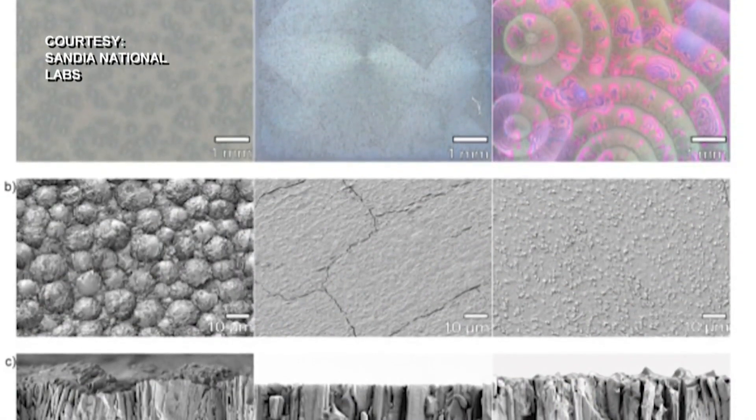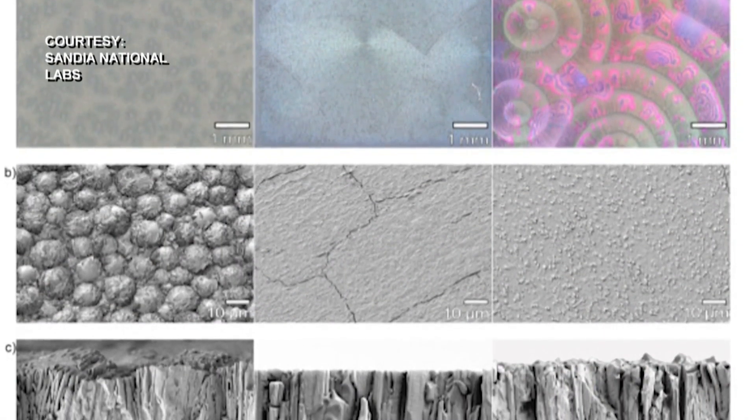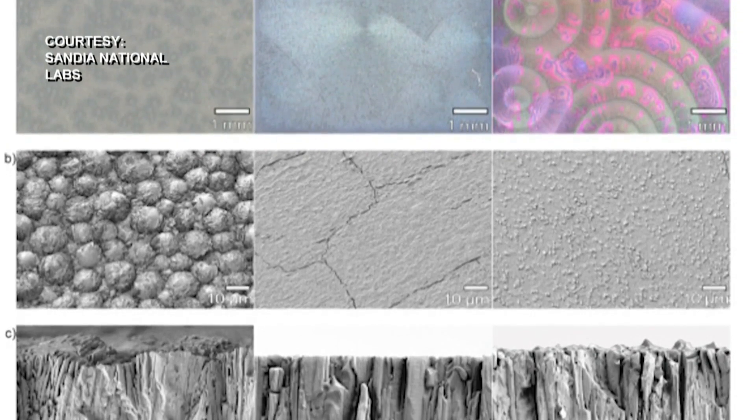To do this, researchers at the labs created thin explosive films that can be detonated in a controlled setting — thinner than a sheet of notebook paper.